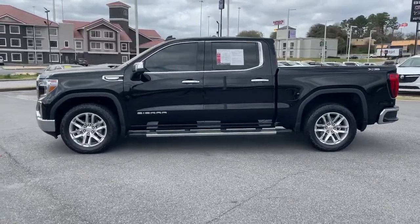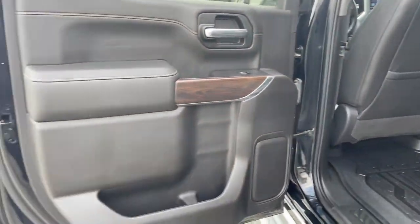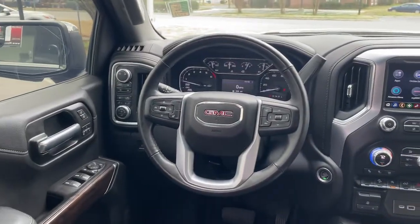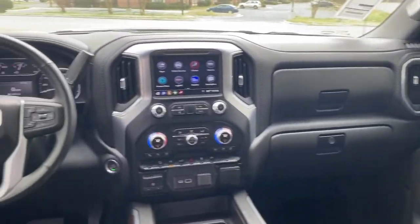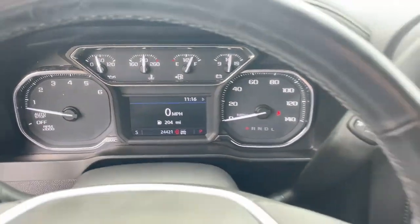The following are some of this vehicle's highlighted options: heated driver's seat, keyless entry, navigation system, sunroof/moonroof, bed liner, remote engine start, 4x4, fog lamps, aluminum wheels, and steering wheel audio controls.